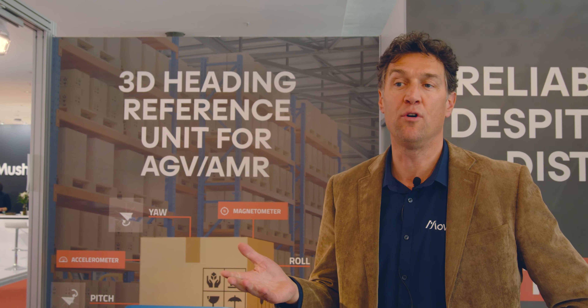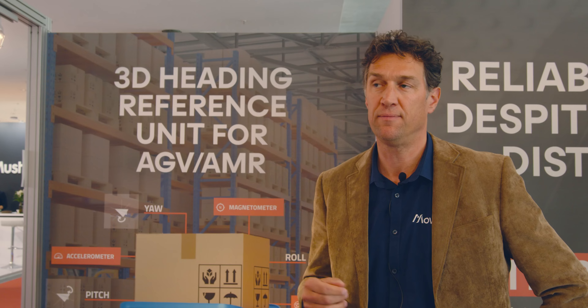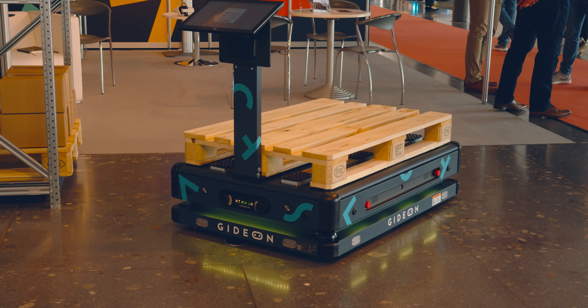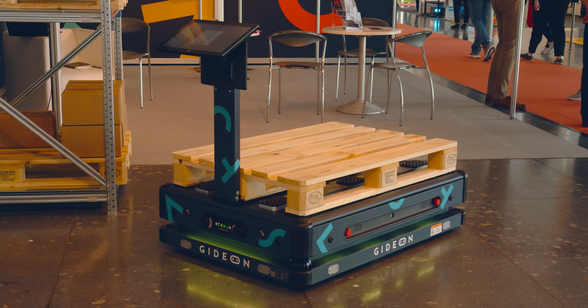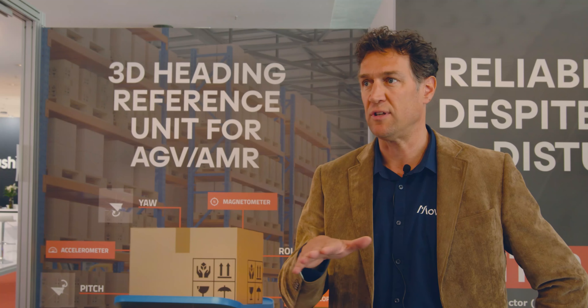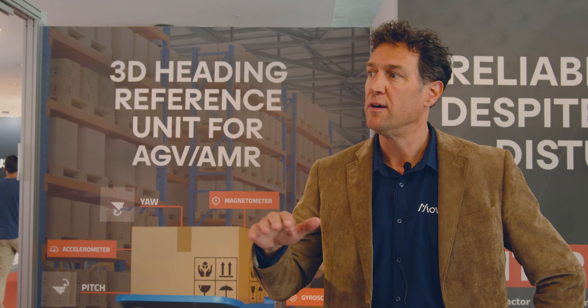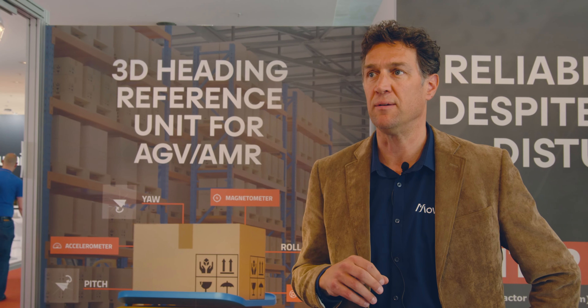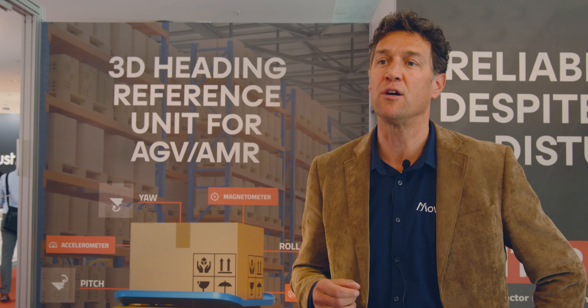Nowadays you have AMRs — autonomous mobile robots — that navigate autonomously by themselves. In the past, and still today, you also have AGVs. These are guided vehicles that always follow a specific route in the warehouse or outside. But the future of robots is really that they go autonomously.